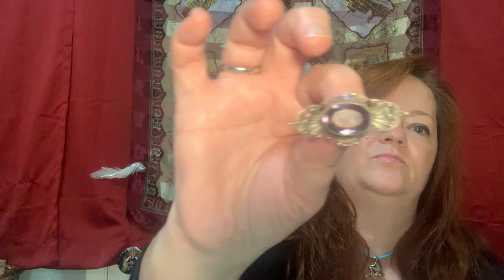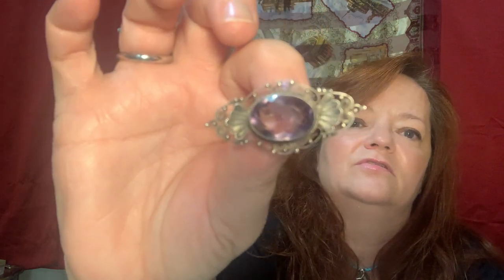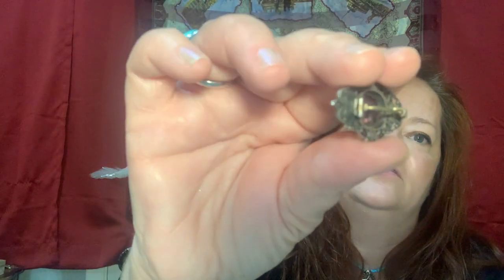This is my first antique brooch - sterling with an amethyst in it. It's beautiful. Look at the back - it has the tube hinge and the C-clasp.